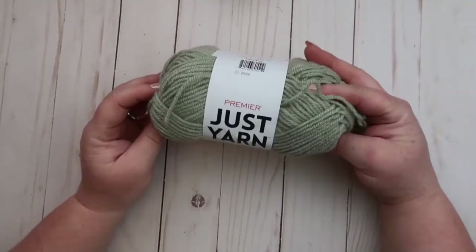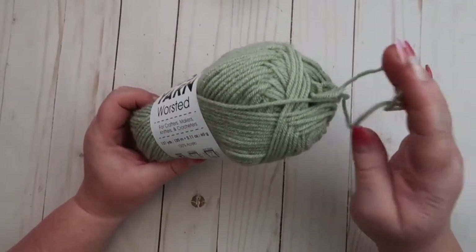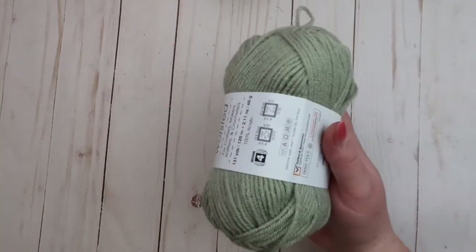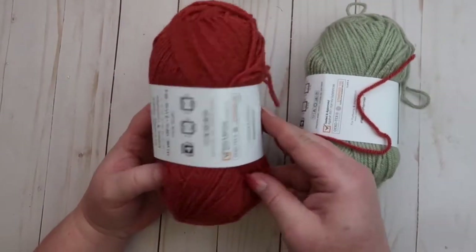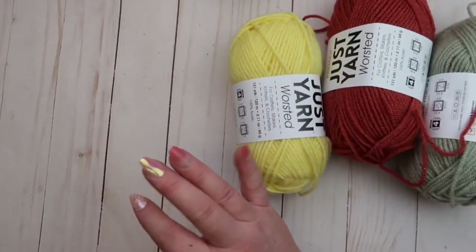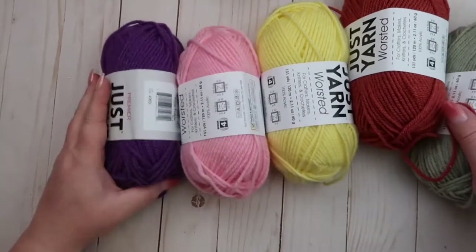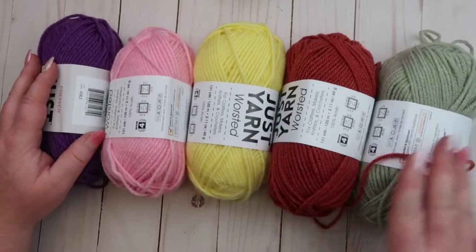I got into some yarn. This is a really pretty color — I got this to do some pom-poms. I got this color, this color, this one, a pretty yellow, a pretty pink, and a pretty purple. They kind of look like pastel colors.